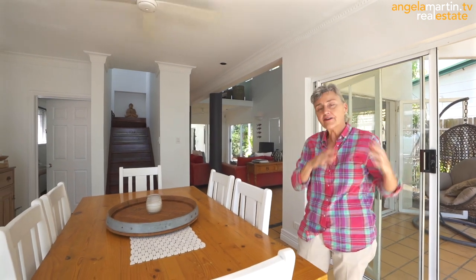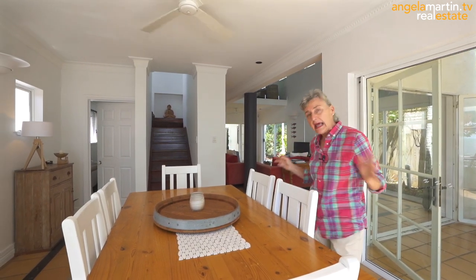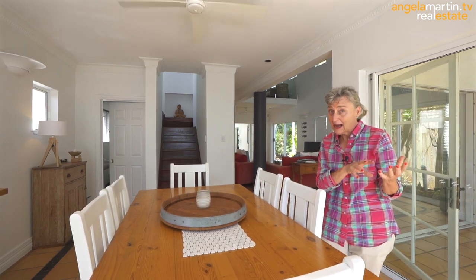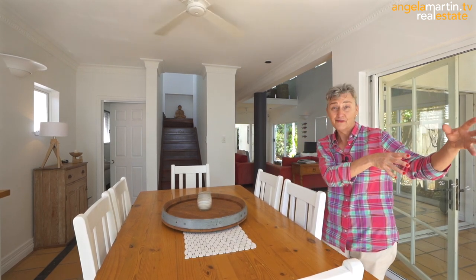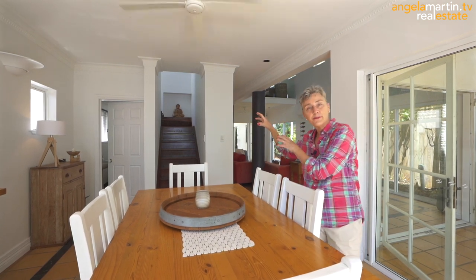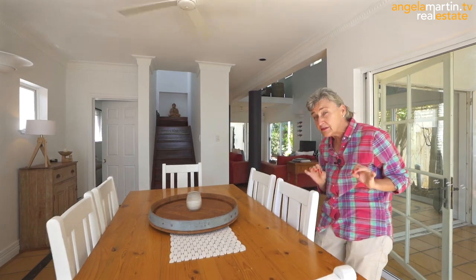Orientation — the first thing you feel when you come into the house is that it is calm, it is light, and it's bright, but it has a really gorgeous, homely feel. It's a lovely family home. It's actually been designed to have two pavilions. We'll walk from the beach through pavilion one — main living area — into the central courtyard, which has a beautiful little swimming pool, and over onto pavilion two, which is another main living area, and out onto the double lockup garage and the lane.